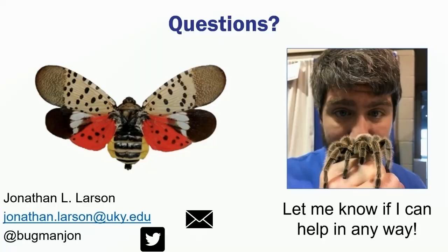With that, I want to say I appreciate your time today. Thanks for watching the video. Sorry again that I couldn't join you in person. I hope that I've introduced some concepts about these invasive species, or at least put them on your radar a little bit more. If I can help in any way or answer any questions, you can see my email and Twitter contact here on the screen.